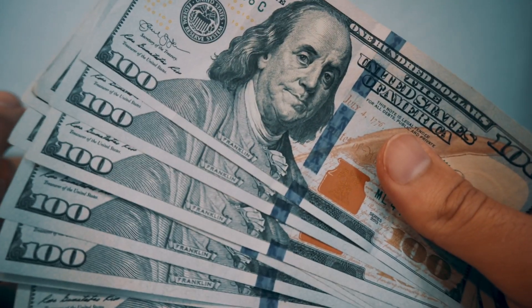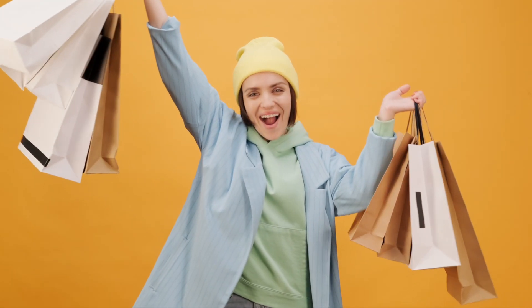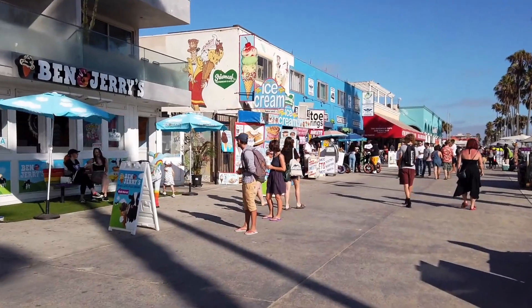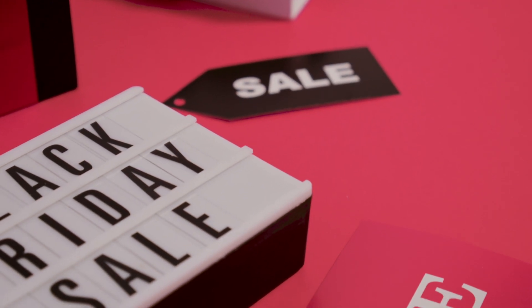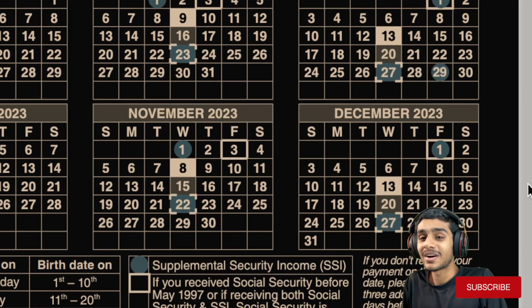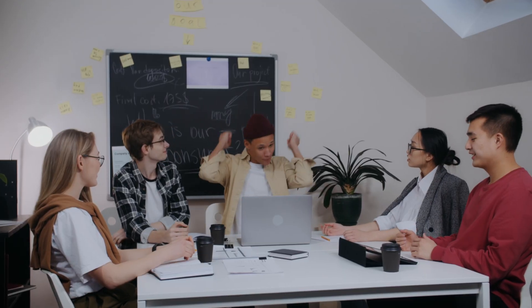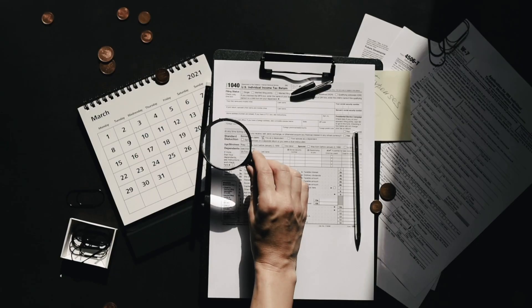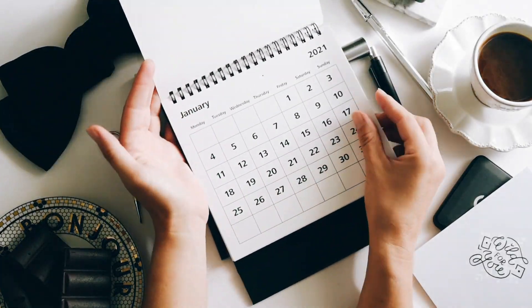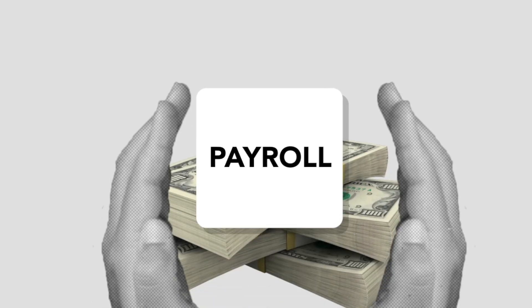Today we'll discuss the Social Security benefit payment schedule in chronological order, starting from the first of the month going all the way to the end. We'll mark all the important key dates on the calendar. December 2023 just finished and we are entering January 2024 — the new year. Many people are excited to see whether they'll receive a double payment or extra deposit. Let's get right into it.